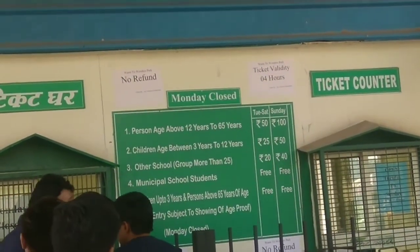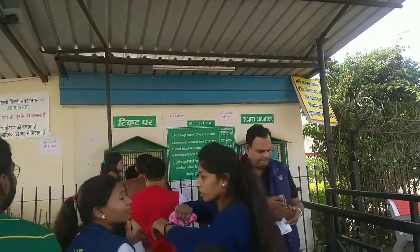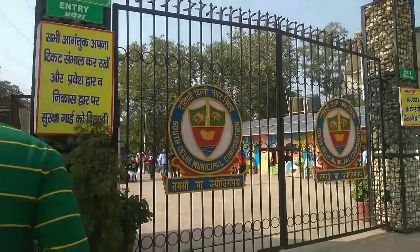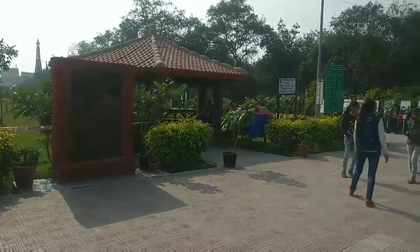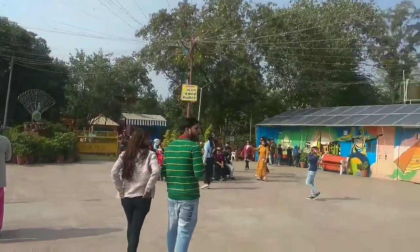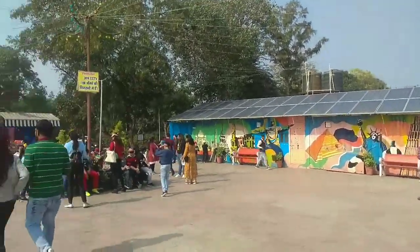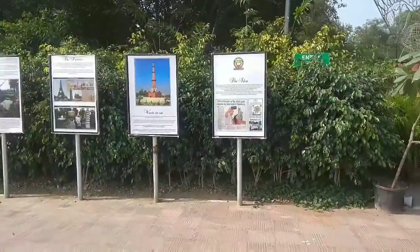This is the chart which shows how many prices are there. Take a screenshot if you want to see what fee charges are there. If you are new to the channel, make sure to like and subscribe. This park is in Sarai Kali Khan. The fees are very nominal — it is 50 rupees for adults and less for children.